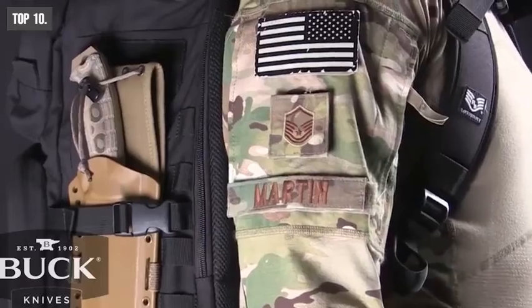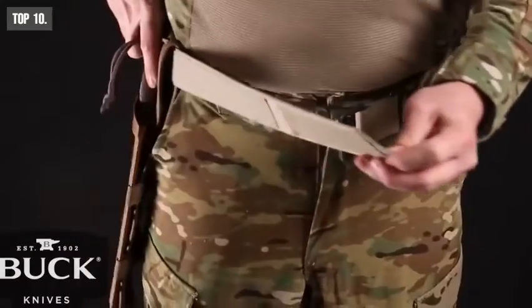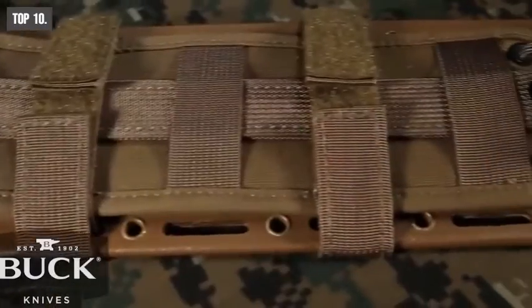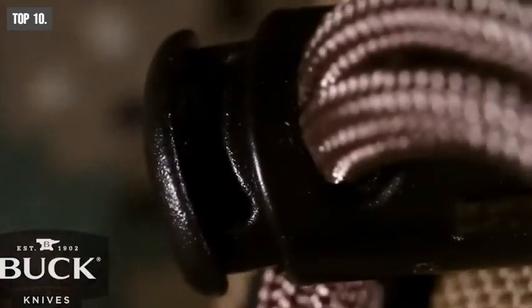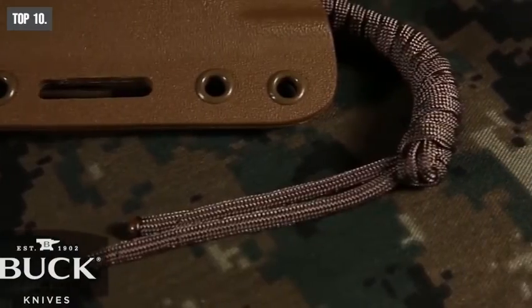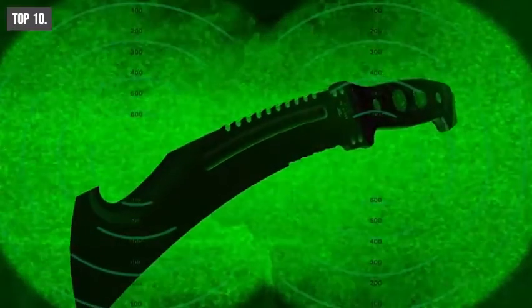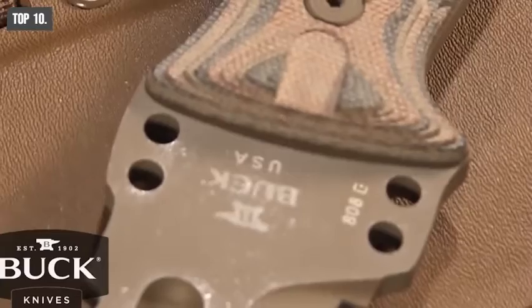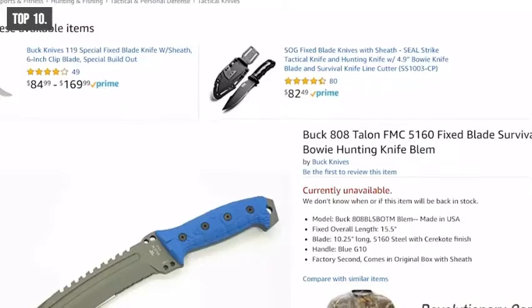It comes with a sheath offering tons of carry options. It is built with 5160 carbon steel with enhanced shock-absorbing ability. This tool is ideal for clearing, heavy chopping, splitting, and batoning. You can get this knife from Amazon.